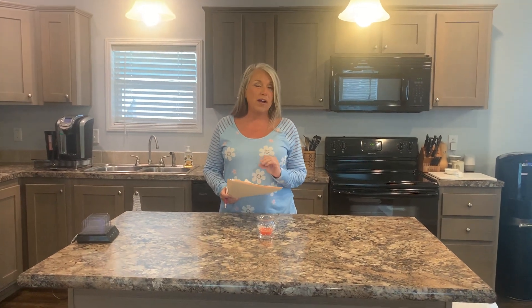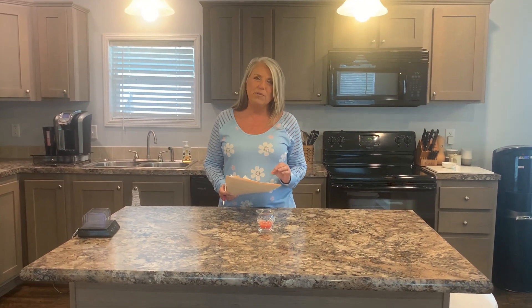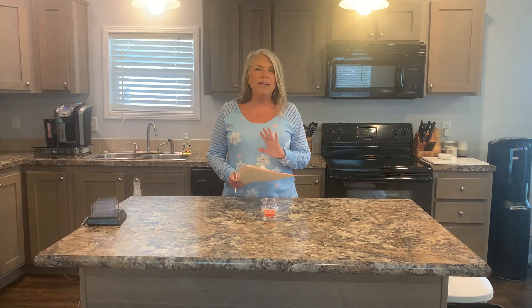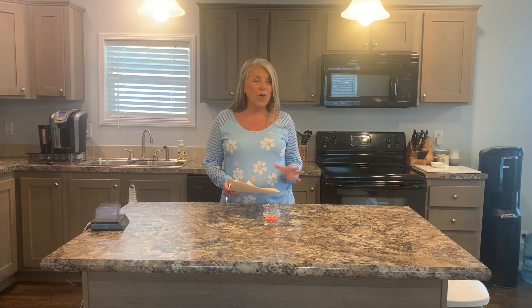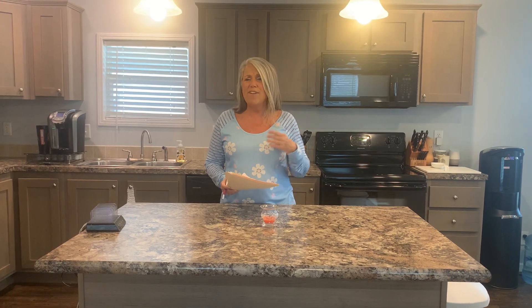First I want to talk to you a little bit about Colony Cove and what a great community this is. You can be in as many activities as you want to, or you can just relax in your home or at one of our six heated pools. We also have five halls, pickleball, tennis, and all kinds of things you can do here.